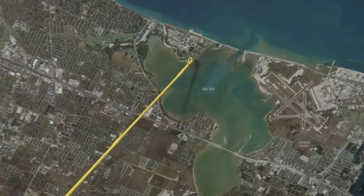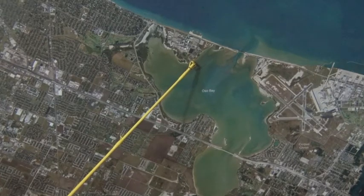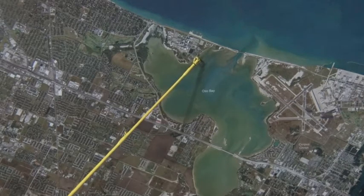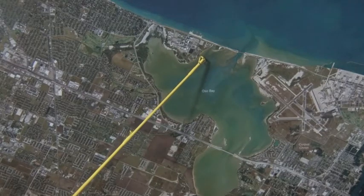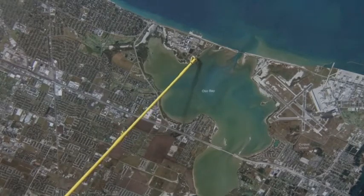Over here in Oso, behind the college, finding tons of redfish — lots of bait in here. All the mullet is getting ready to migrate out. What I recommend is finding the areas that aren't really stirred up by the mullet, because when there's that much bait in there, sometimes it scares the fish away.